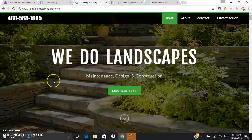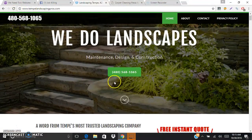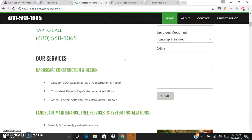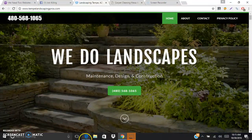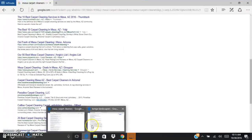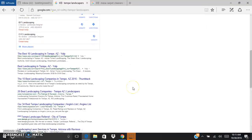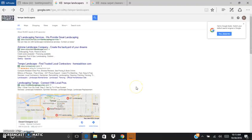Just to show you one other example - this is tempelandscapingpros.com. You can see pretty much the same deal: you've got a clear call to action up here, a clickable phone number in the header, the instant quote form, and tons of really great content and photos along the page. And for SEO, if you type in 'Tempe landscapers' into Google, you can see right at the bottom middle of the page - tempelandscapingpros.com.